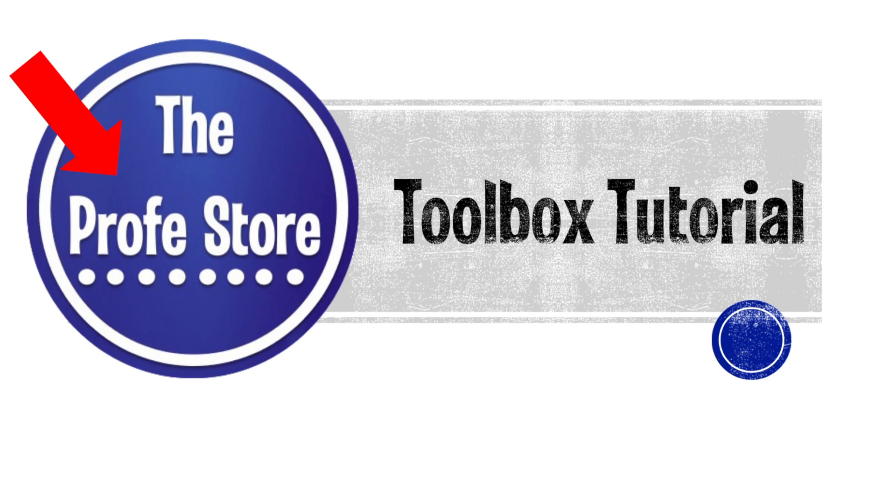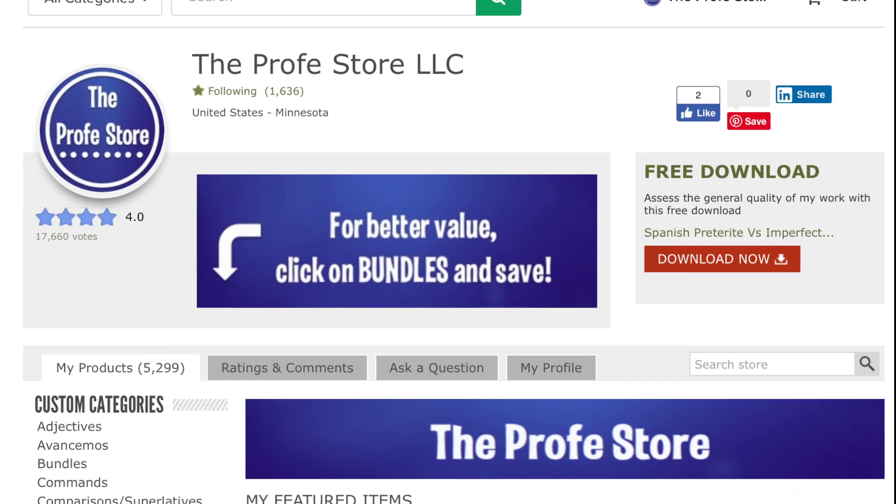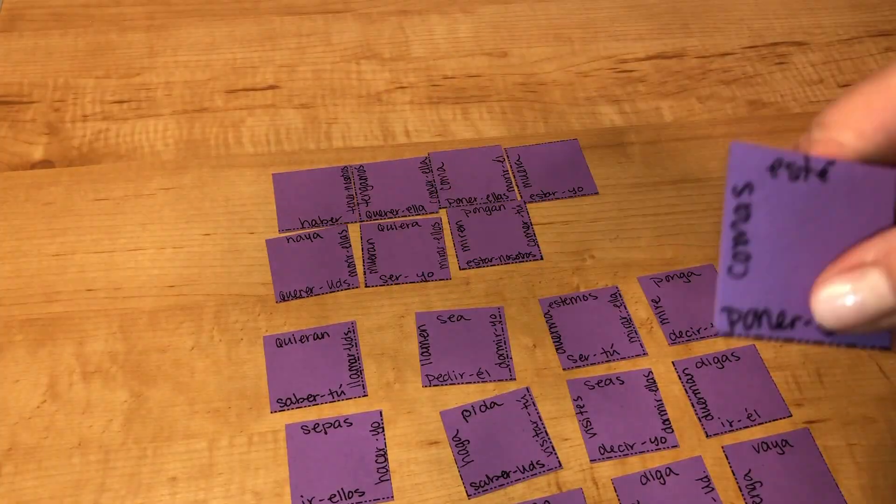Hi, I'm Profe and I've been teaching Spanish since 2000. I have a Teachers Pay Teachers store for Spanish teachers and I create these videos to share new activity ideas that you can use in your Spanish classroom tomorrow morning.